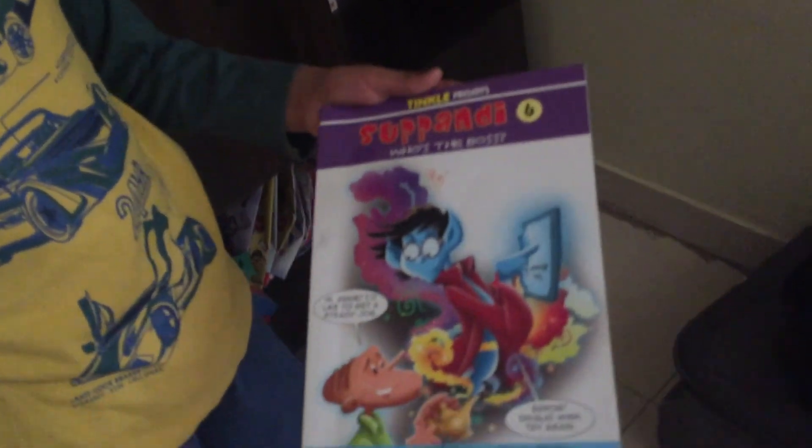Let's go to the seventh cover. Oh, I love this book. This book is so funny — Supandi 6: Who's the Boss?